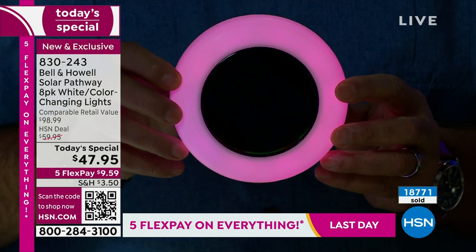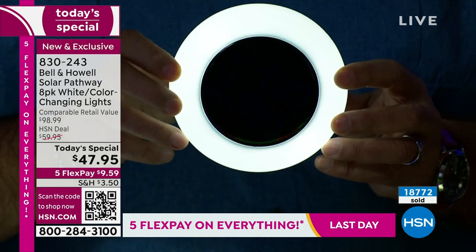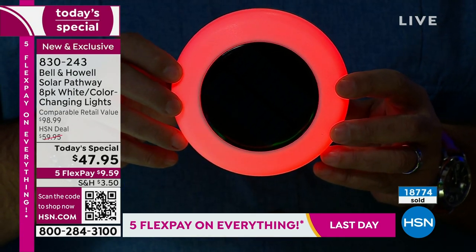Too many times I've heard people buy our disc lights and come back later saying, 'I should have bought a second set.' Because you put them out front, put them in your bushes, look at them, and go — gosh, I wish I had more.